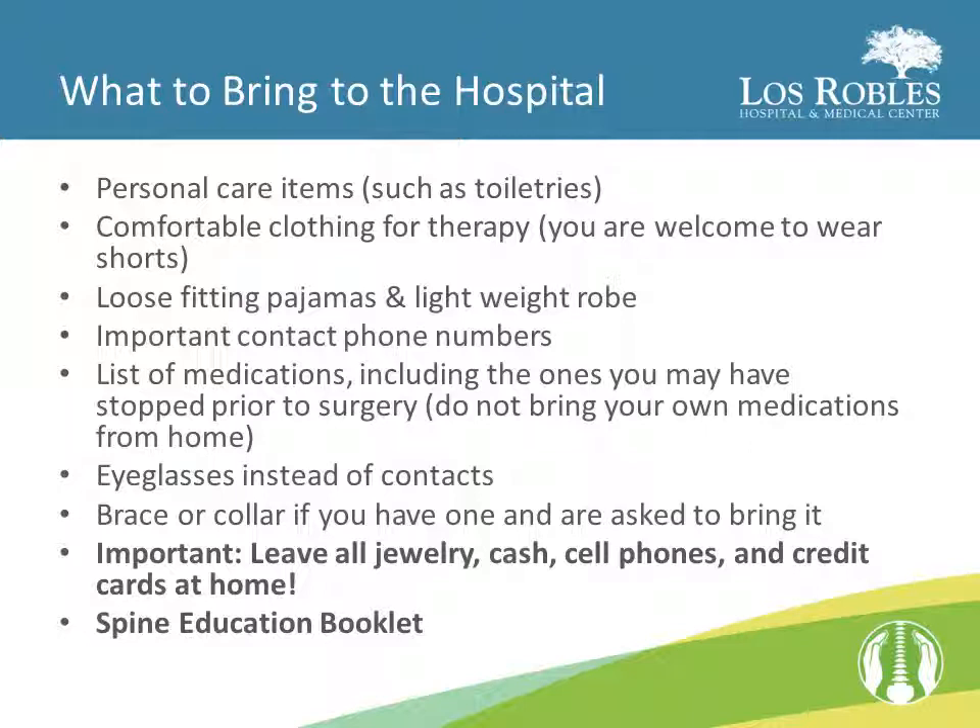You might want to bring a lightweight robe as well. Bring important contact numbers with you, along with a list of the medications that you take on a regular basis. Remember to put medications on the list that you were asked to stop taking in preparation for your surgery. Your medication list should include the medication name and strength, the dose that you take and how often you take it, the last date and time you took the medication. Do not, however, bring any medications from home.